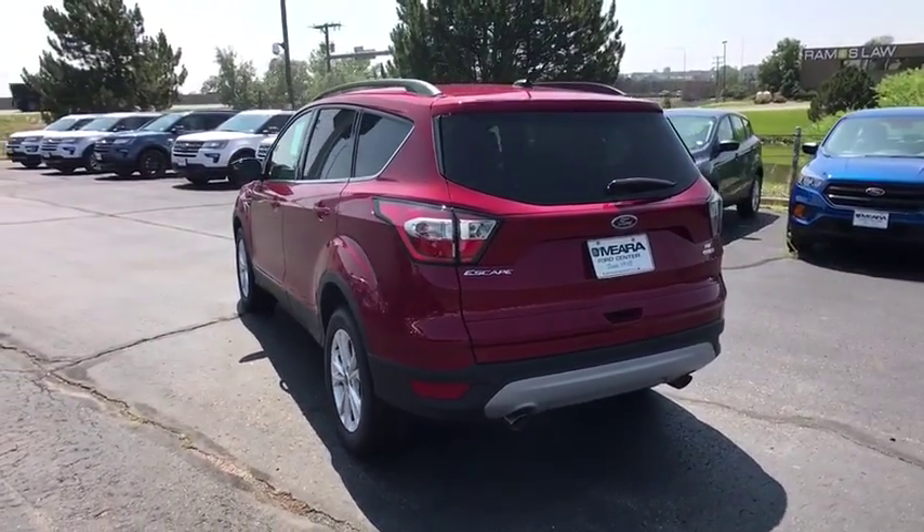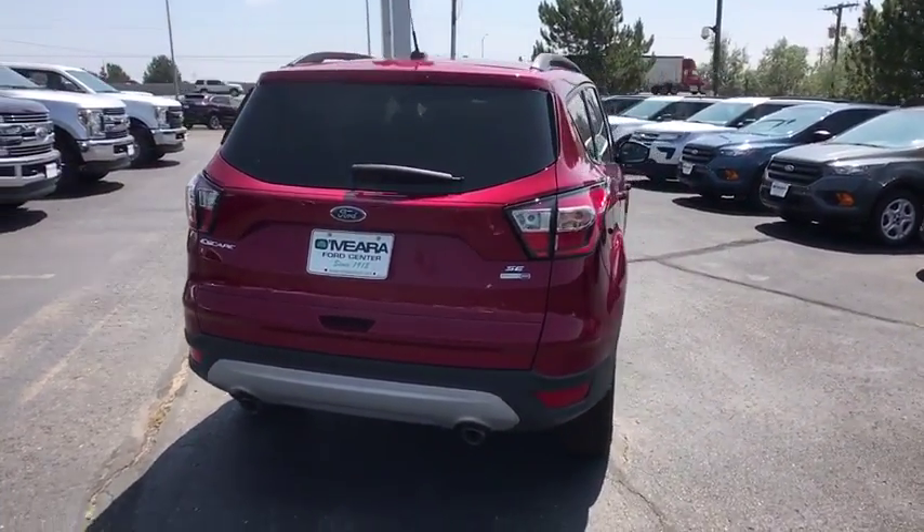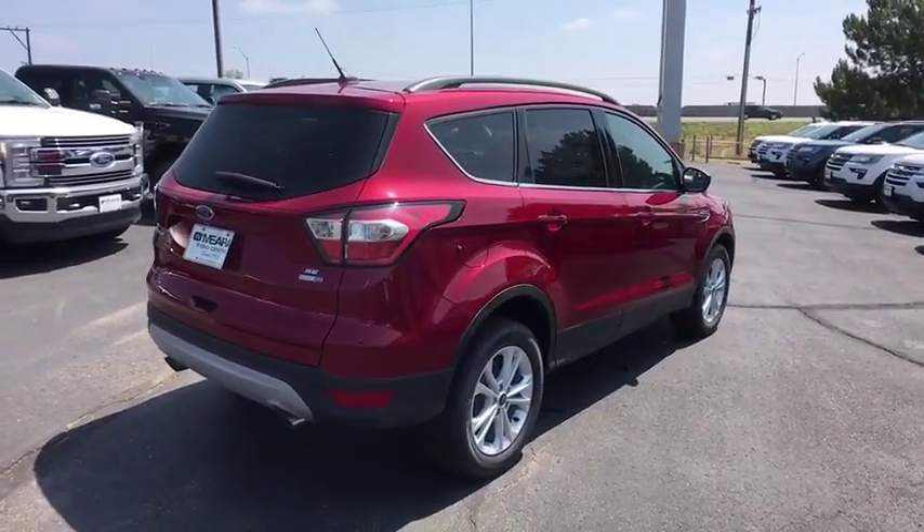Rear spoiler. If affordable style and reliability are what you're looking for, this vehicle couldn't be more perfect. Drive it today.